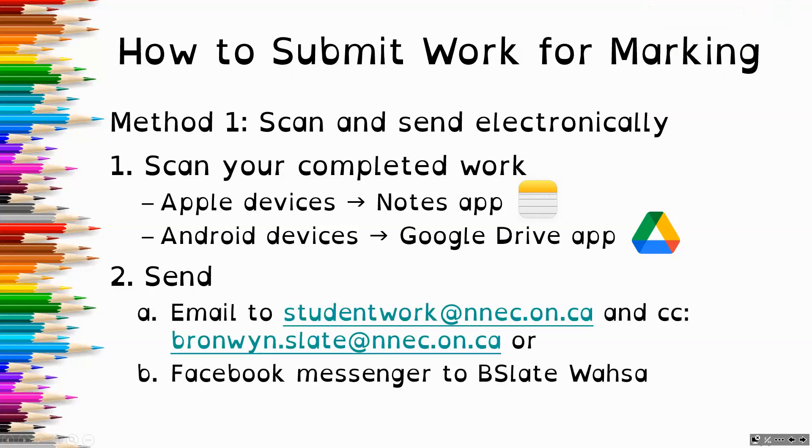Then you can send them to me through email to studentwork@nnec.owen.ca and cc it to me, bronwyn.slade@nnec.owen.ca, or you can also send it to me through Facebook Messenger, where my name is B. Slade Wasa.